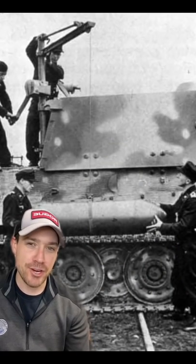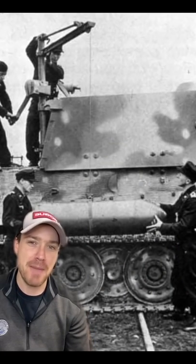They did that by adding a 380 millimeter gun that would fire this massive 800 pound projectile. The goal was that one round could destroy a fortified structure, like a bunker or a house, and it worked.